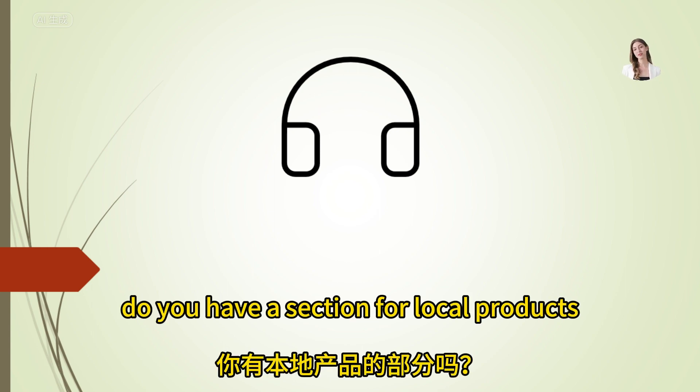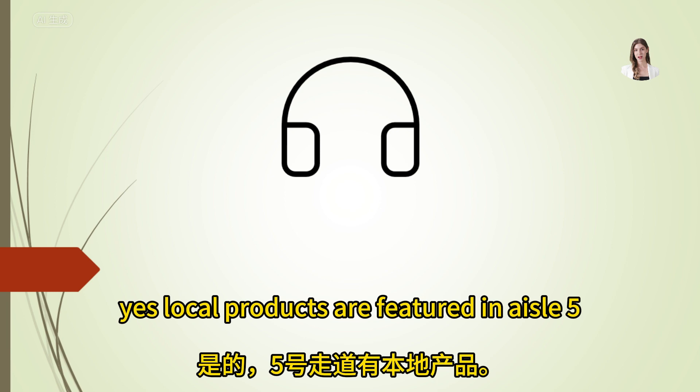Do you have a section for local products? Yes, local products are featured in aisle 5, near the front of the store.